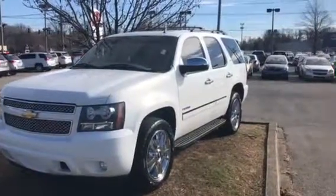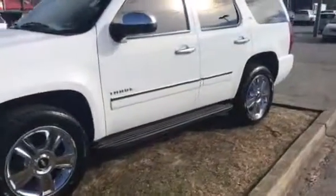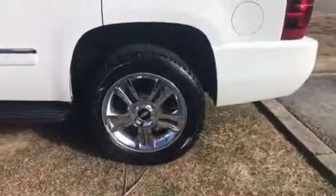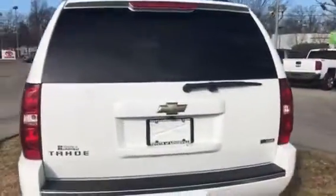Hey, good morning Courtney, this is Tim Petillo with Toyota of Louisville. I just wanted to shoot a quick video of the Chevy Tahoe that you inquired about. If you have any questions, the vehicle is nice and clean. I just want to walk around and show you the exterior to give you a good idea of what the vehicle looks like.